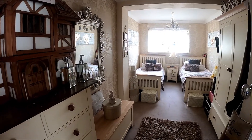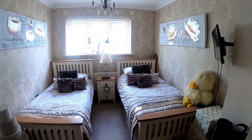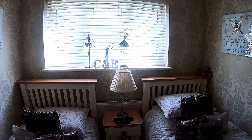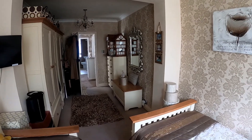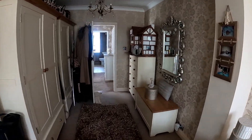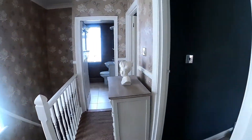Coming upstairs, we'll start with bedroom number three, and you can see just how much space that extension has given this bedroom. There's plenty of space for a double bed if you'd like to arrange it that way, and of course plenty of room for wardrobes and a chest of drawers as well.